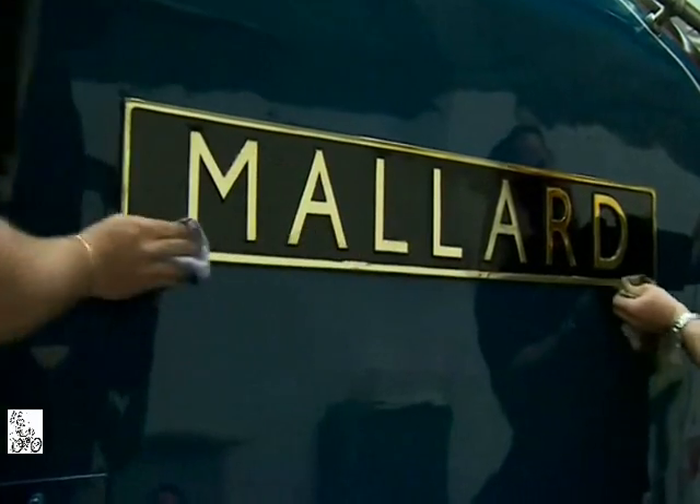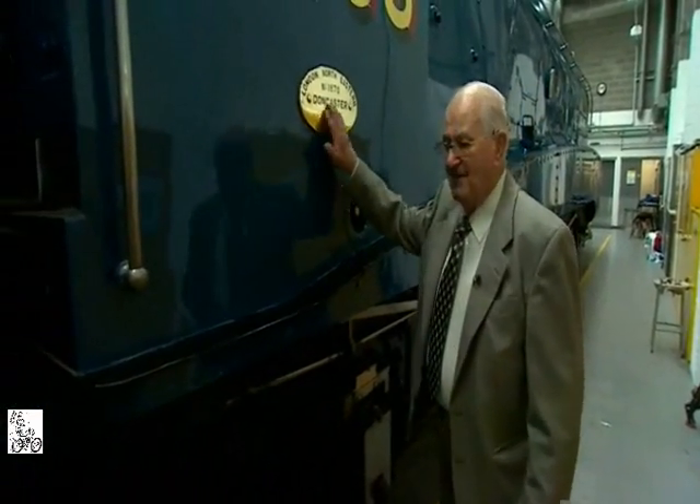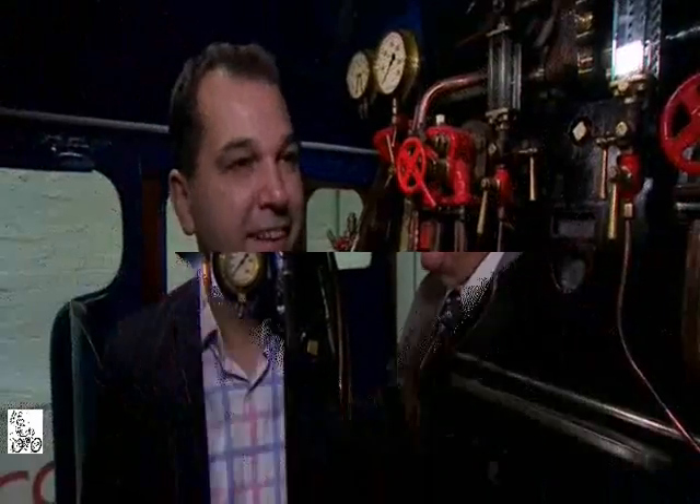Three quarters of a century on, and Mallard is gleaming. Today she will be joined by men who used to work on her footplate. It was every bit of being the driver. When you first start, it's hard work and dirty work. Progress up the ladder, you look forward to it — you look forward to being part of this.